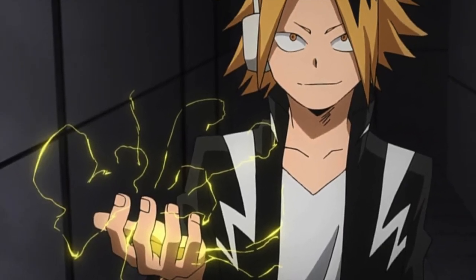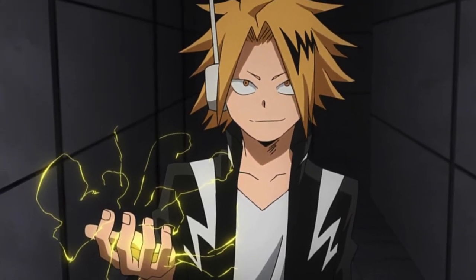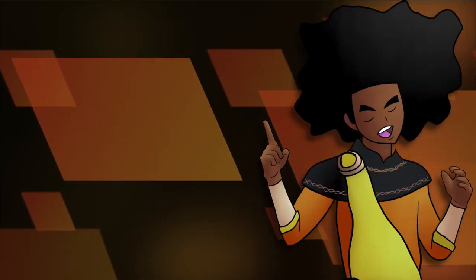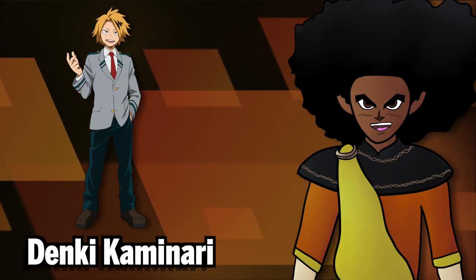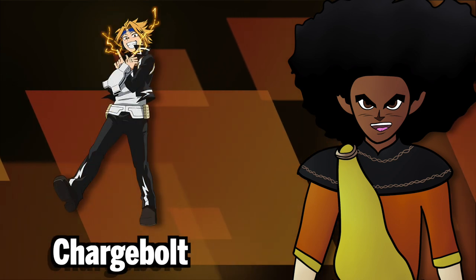Electrification is an emitter type quirk that allows the user to emit electricity from their body. The user of this quirk is a first year at UA Academy who goes by Denki Kaminari, and his chosen hero name is Stun Gun Hero Chargebolt.